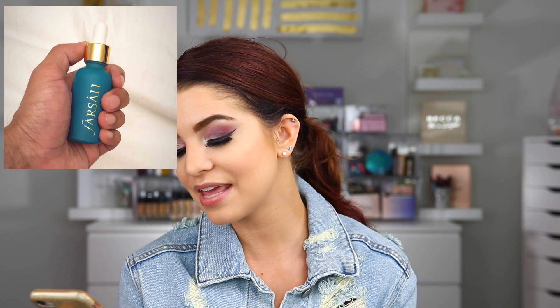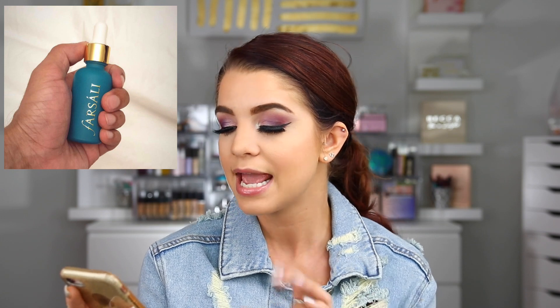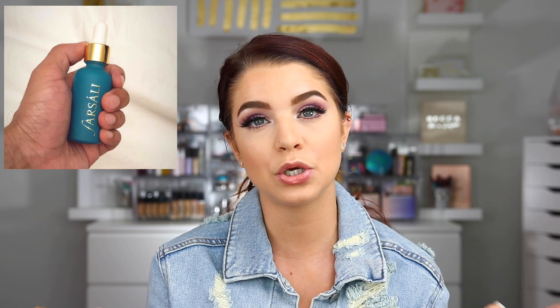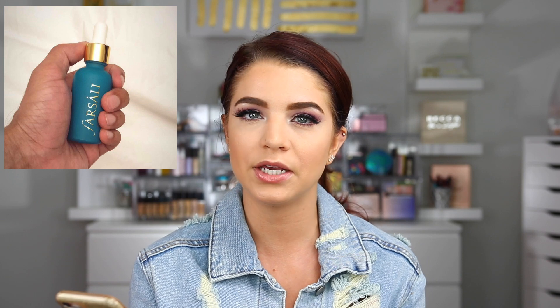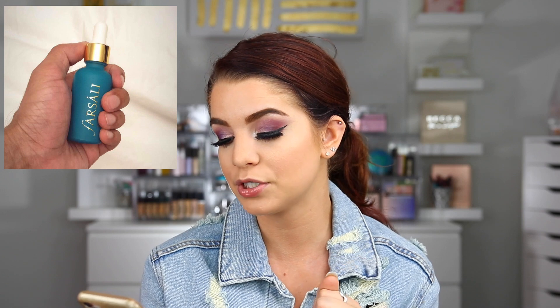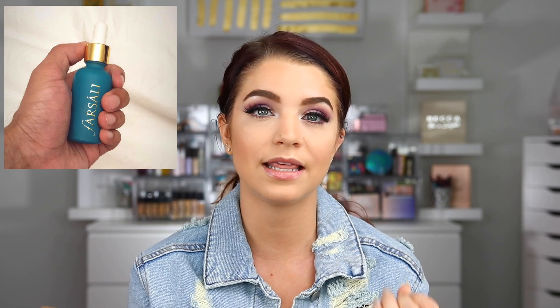The next item I want to talk about is a sneak peek from Farsali, and it looks like they are coming out with a brand new elixir. It's coming soon — just a sneak peek. There is a milky texture to this one. If you guys don't know, the Unicorn Essence is one of my absolute favorite primers that I own. I also really enjoy their rose gold elixir, so I'm excited to see them come out with a new one. I love the blue bottle — it's so sleek looking. I'm assuming this is probably going to be a really hydrating product, and I'm a huge fan of their products.